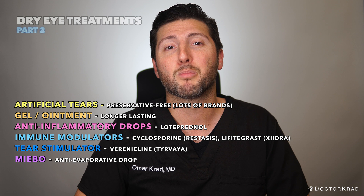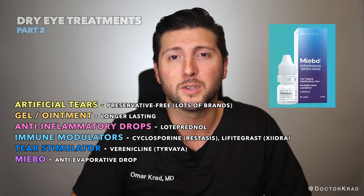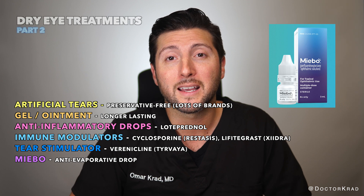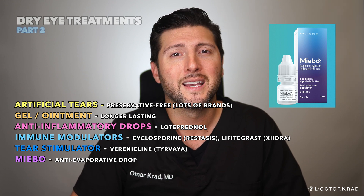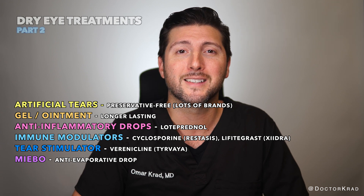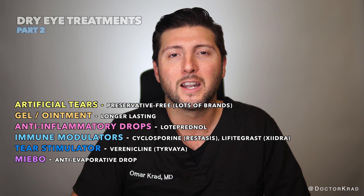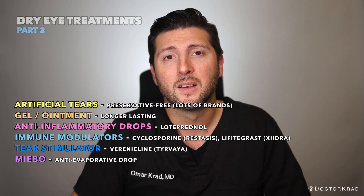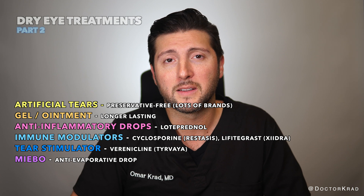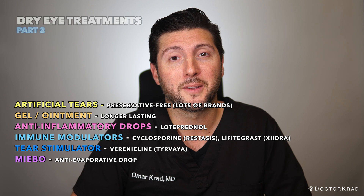Another option is a brand new eye drop called Mybo. It's an anti-evaporative drop. I really like the way it feels going into the eye — it's super soft and silky, doesn't have a weird taste, and doesn't seem to sting. This is also a prescription drop in the U.S., and hopefully insurers start paying for it soon, otherwise prescription drops can be very expensive. Mybo is dosed four times per day. This video is not sponsored, by the way.